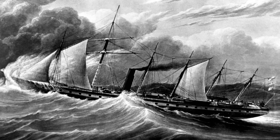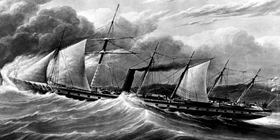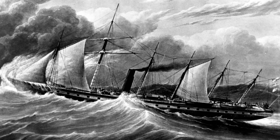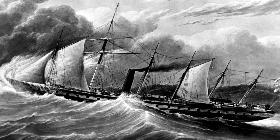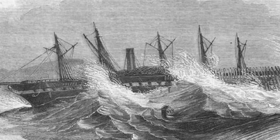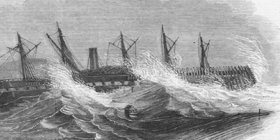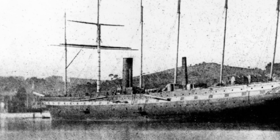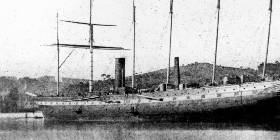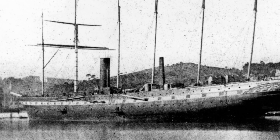By the 1880s, the SS Great Britain was operating as a cargo clipper, far from her opulent passenger days. In 1886, sailing around Cape Horn, she was severely damaged in a storm and forced to limp into Port Stanley in the Falkland Islands for emergency repairs. The damage was too great and the cost of the voyage home too high. The British government eventually sold her to the Falkland Islands Company to be used as a simple storage hulk, and for nearly a century she served this inglorious purpose.